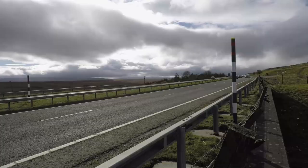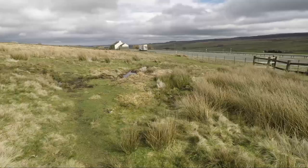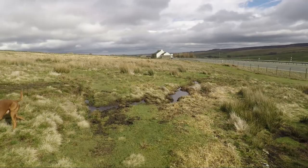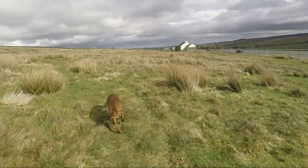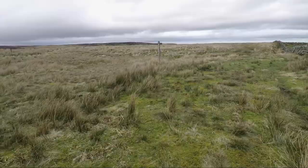That underpass certainly saves you having to dodge traffic on what is a really busy road now. Go through the gate and head left up onto the moor. We leave the Pennine Way here and we'll head northeast up towards West Stony Keld.